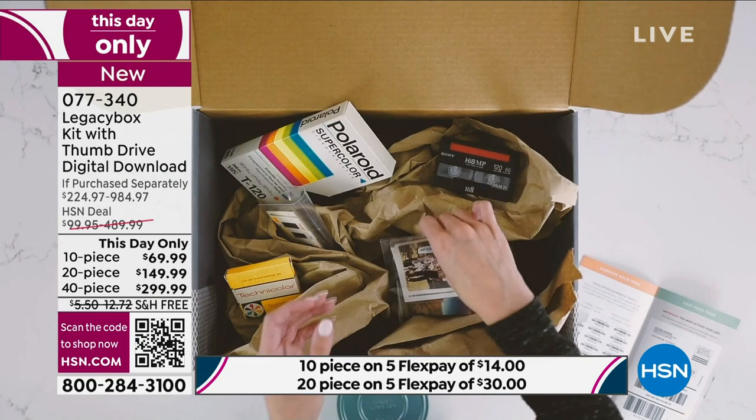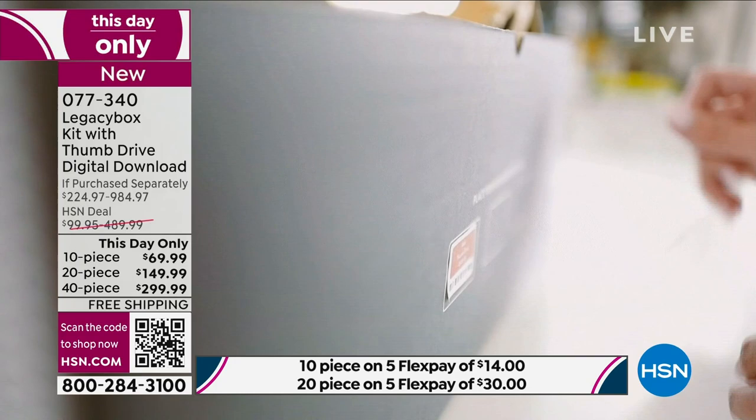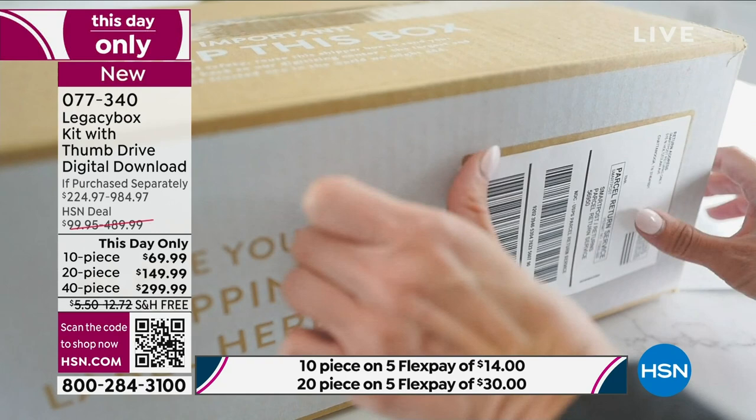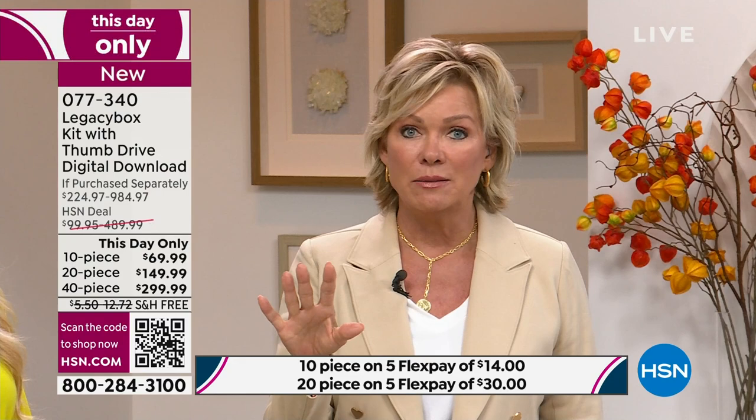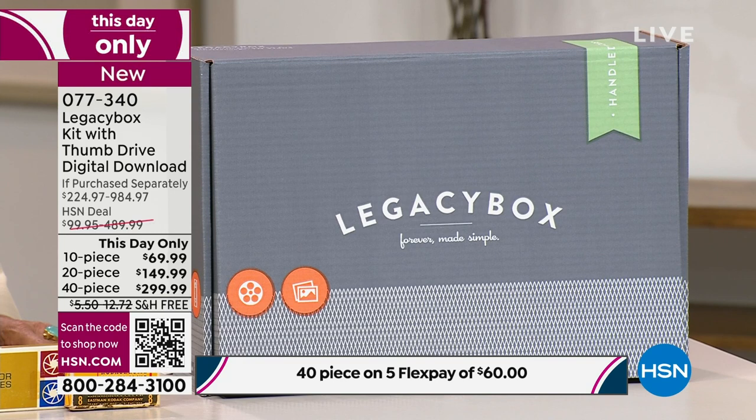If you want the 40-piece, we've got less than 150 total available. The 20-piece or 10-piece are all available, but overall we've dropped below 1,000 left. Tonight at midnight this all goes away — when we say this-day-only, that means exactly what it sounds like. If you've already taken advantage today, I'm going to probably do two 20-pieces and send them to my brother. He's got all the old formats that we don't know what to do with — but now I do.